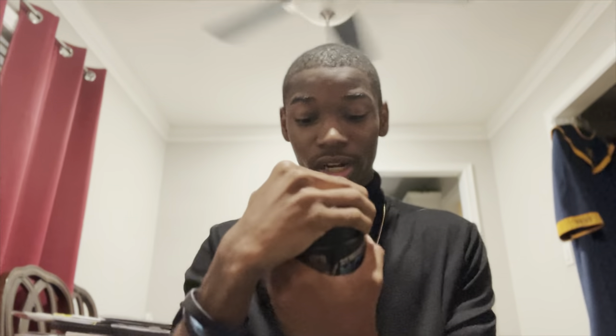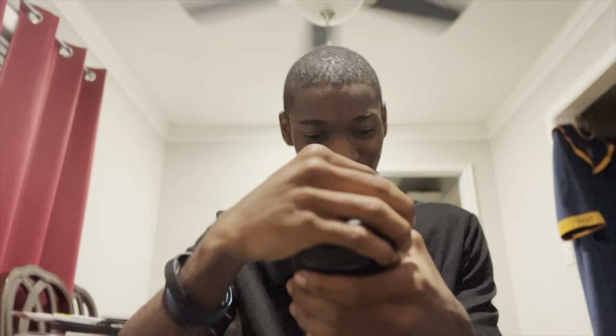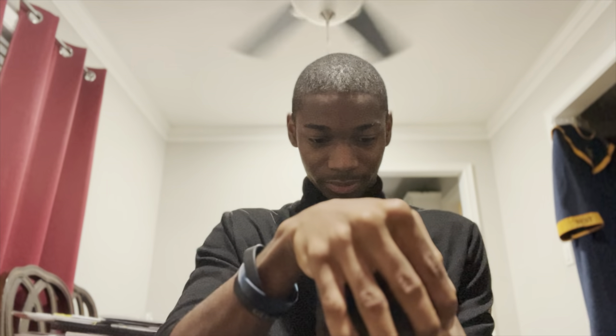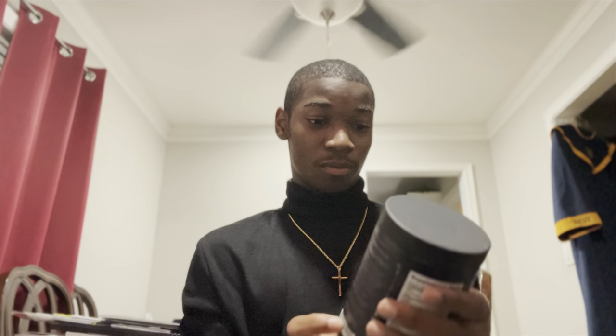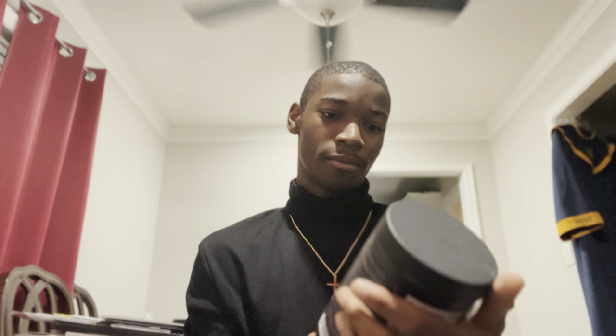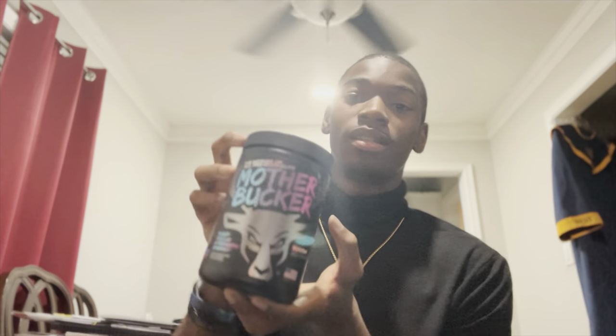I have had one workout with it so far and honestly, I only had a half a scoop — half a serving in a scoop — and it was amazing. This is a high stimulant nootropic pre-workout and I'll probably stack this with my creatine, just standard creatine monohydrate from GNC.